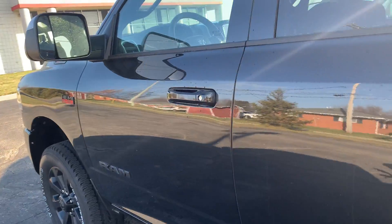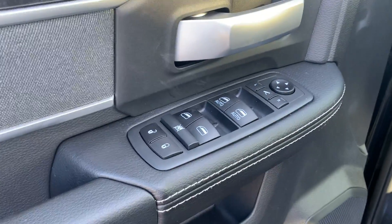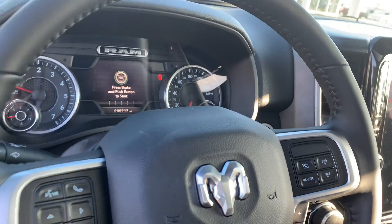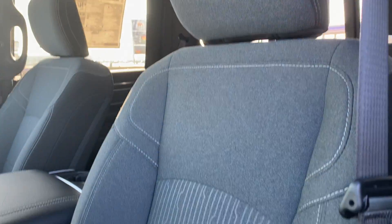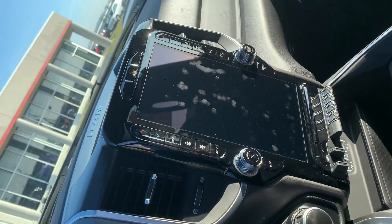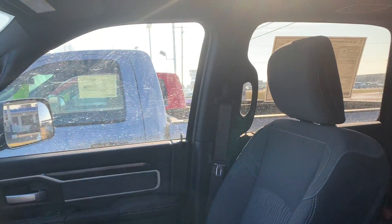Go ahead and take a look on the inside here. Power everything — power windows, power locks, power seat controls. It does have 217 miles on it. It has a sunroof and a very nice gray cloth seat. Get you a little look at the 12 inch display screen there for you.